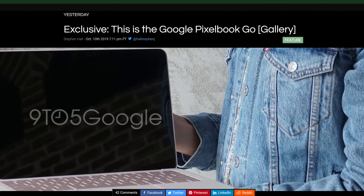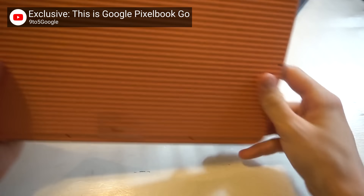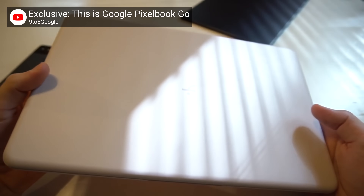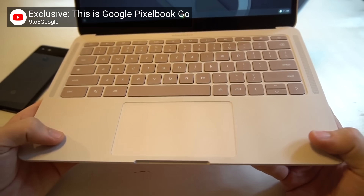Google is widely expected to reveal the Pixel 4 on Tuesday, and now we're pretty sure they'll be revealing something else as well. Thanks to 9to5Google leaking extensive photos and videos of the device, the Pixelbook Go is apparently Google's next flagship Chrome OS device. They rename these things every year. It's a clamshell laptop this time, as opposed to last year's Pixel Slate tablet.